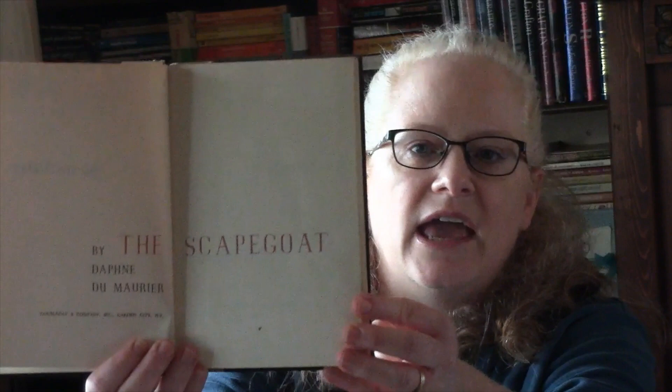Coming in at 18 on the list is The Scapegoat by Daphne du Maurier. I'm really looking forward to getting to this one eventually. It's from 1956.